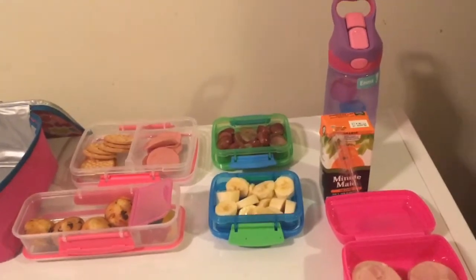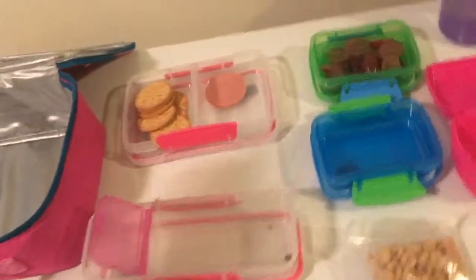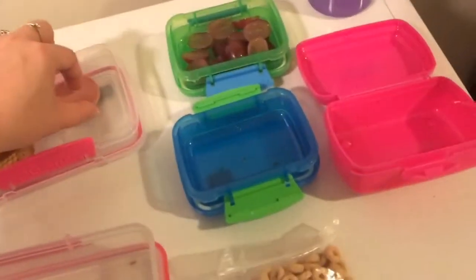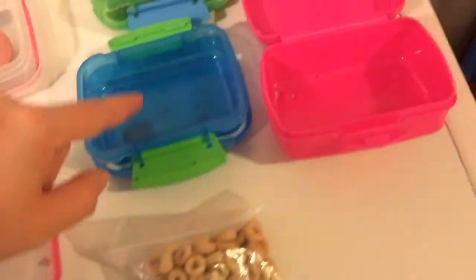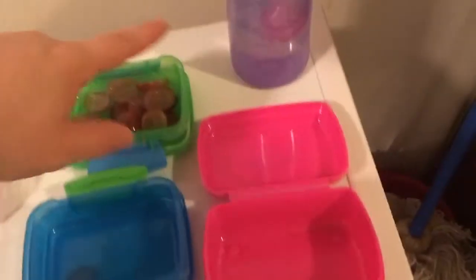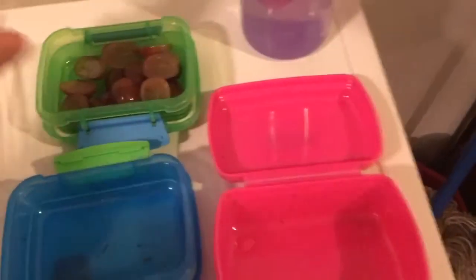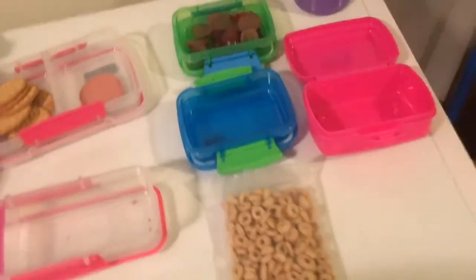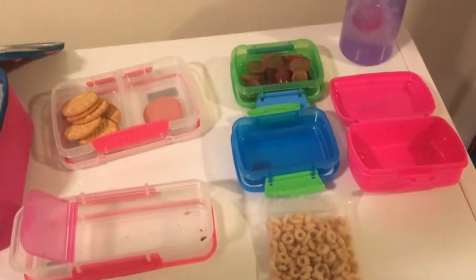Hey guys, we are after school today and this is what Emma ate. She had one or two crackers — she ate all of her bologna but two pieces. She had all of her muffin, all of her jub jubes, all of her banana, all of her kielbasa. She drank her orange juice, drank a good amount of water, had a few pieces of grapes, and came back with a bag of Cheerios. All in all she did pretty good today. We'll see how she does tomorrow.